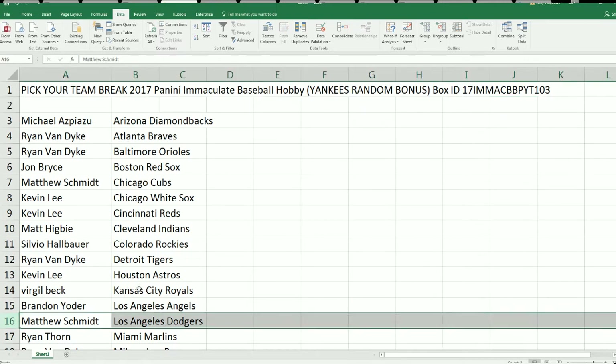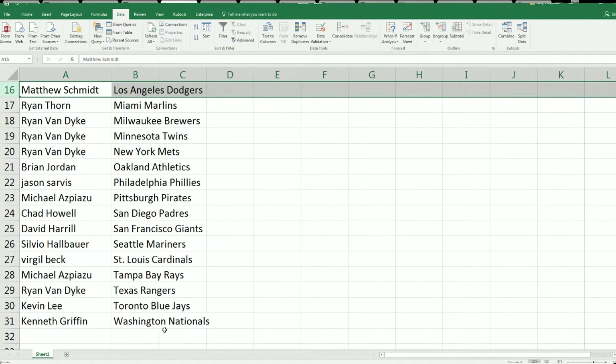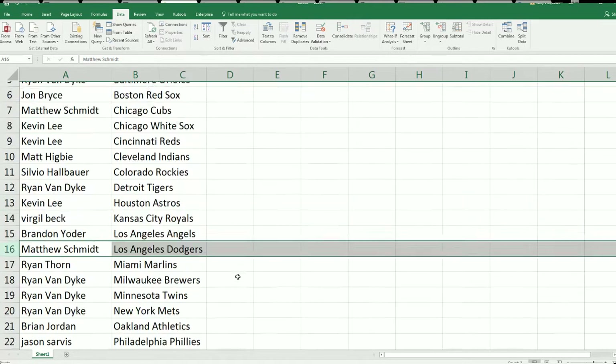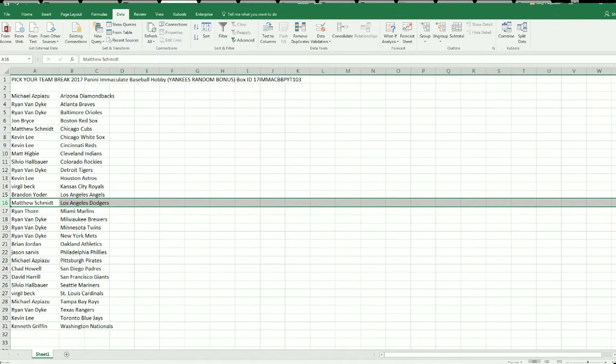As we go down, you can just see all the different owners right now. Good luck, everyone. Let's get to the rip.